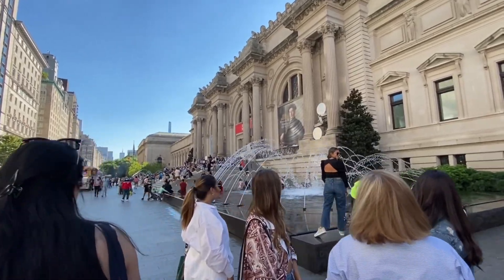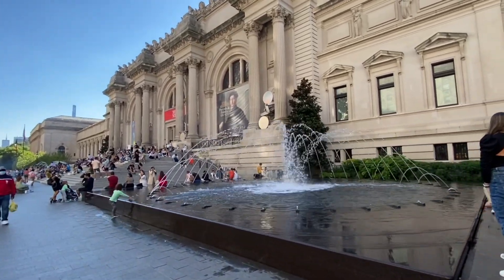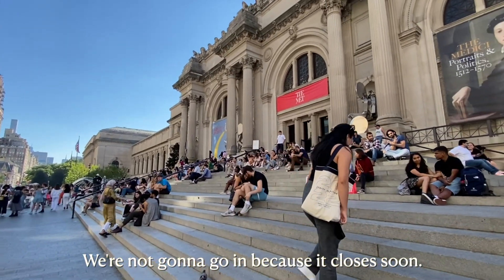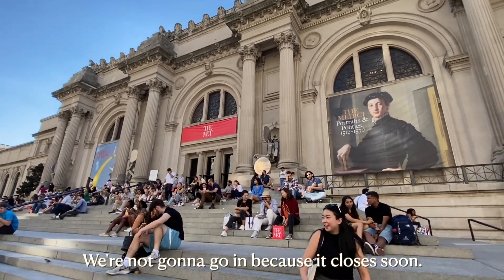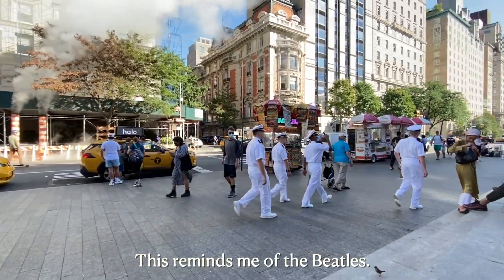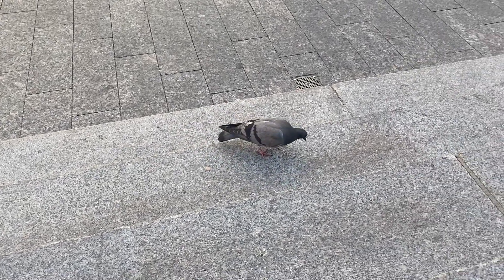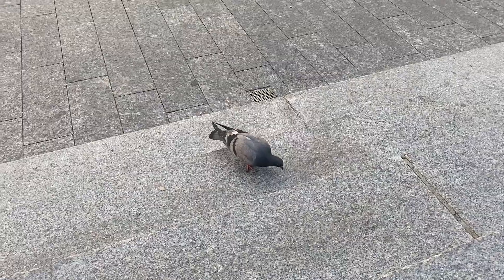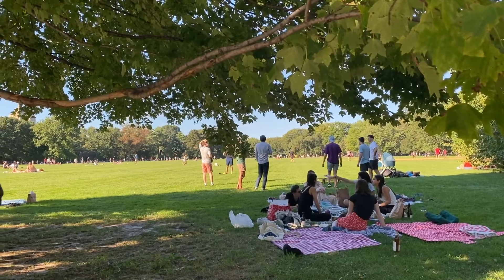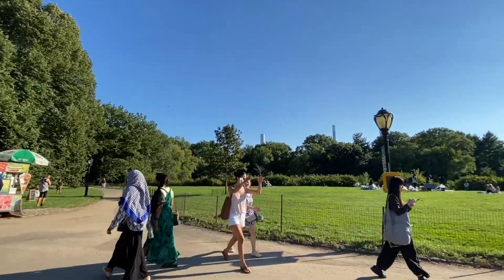Afterwards, we decided to take a stroll. Here's the Met, which is pretty close to the Guggenheim, so we just walked over. This is where all those iconic Gossip Girl photos are taken. We just sat on the steps since it was closing soon. Then we continued walking back to campus, cutting through Central Park on a nice sunny day — though it was actually super hot. Wear sunscreen, sunglasses, and a hat. The sun looked really beautiful there, though.